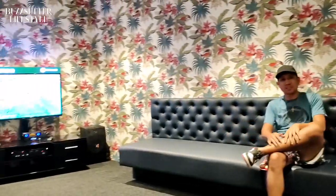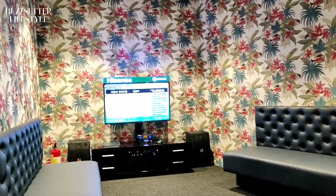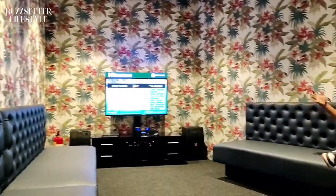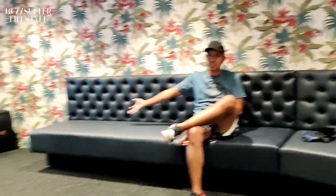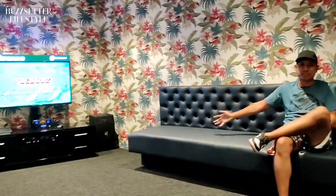Hey guys, so currently right now we're in a private karaoke room. This entire place is for ourselves. This game park is the biggest in the area and also the first in the Philippines. We have bowling, and the best part, we have a karaoke machine over here. PlayStation is also coming soon. This is a private area — good for up to 10 people. That's the karaoke machine, just perfect for everybody.